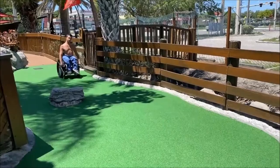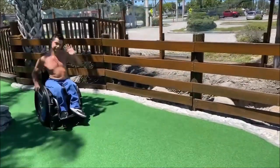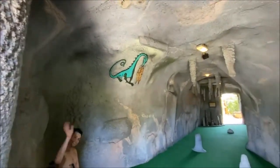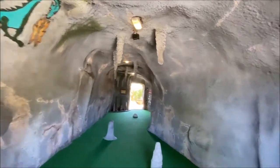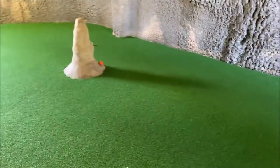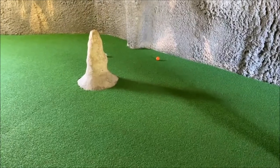Hit it again, honey. That was your shot. It's a cave! Here I go. My finger was in the way of the video for part of it.